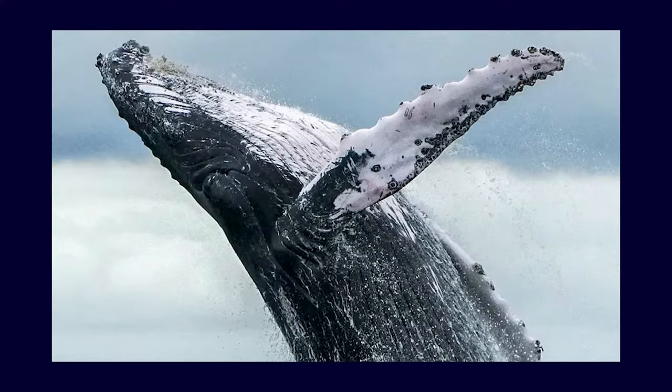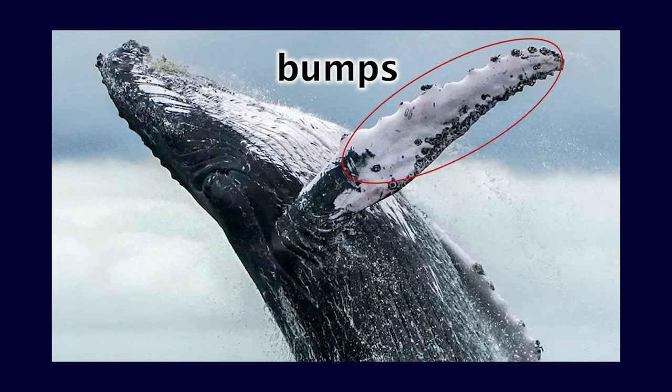A scientist by the name of Frank Fish, actually more than 20 years ago, took a look at the fins of humpback whales and discovered that on the back of their fins they actually have these bumps, and these bumps are called tubercles. He thought that maybe these bumps are actually what's responsible for letting them cut through the water so efficiently. So he studied the fluid dynamics of it and discovered — oh my gosh — they actually are a lot more efficient than a smooth blade.